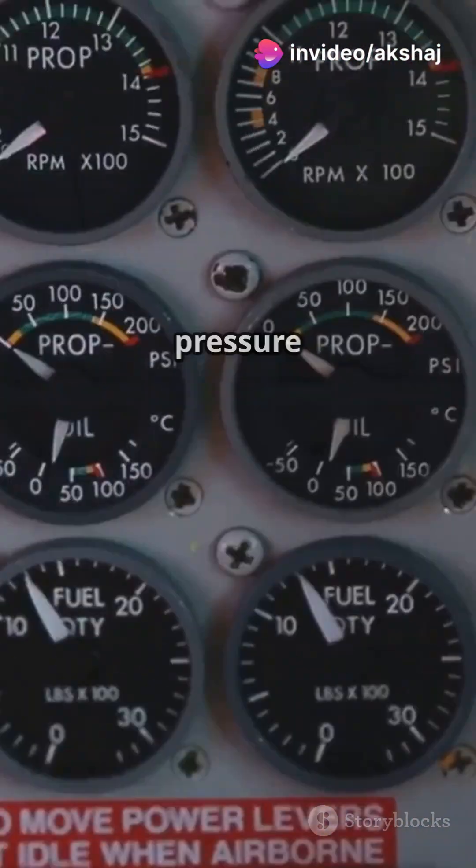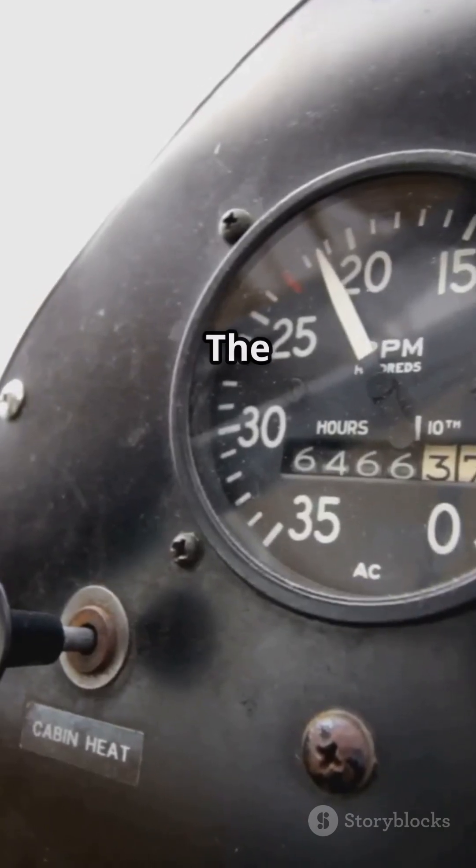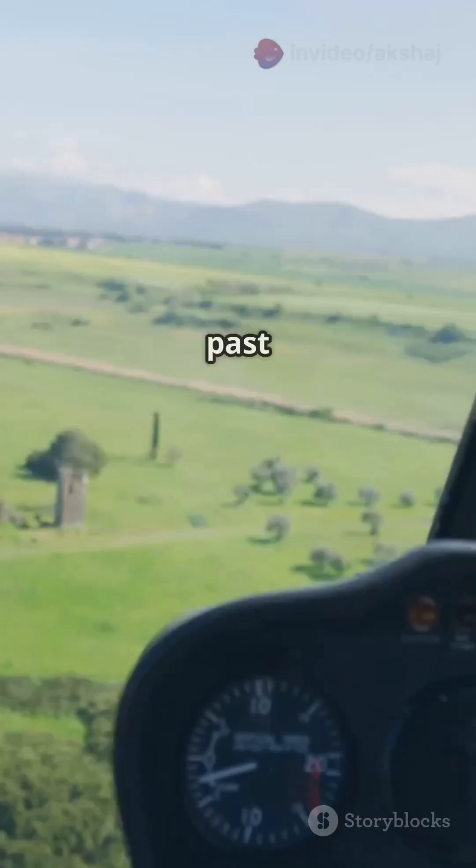Inside the indicator, this dynamic pressure is compared with the static pressure — the air around the plane. The difference between these pressures tells the instrument how fast air is rushing past the plane.